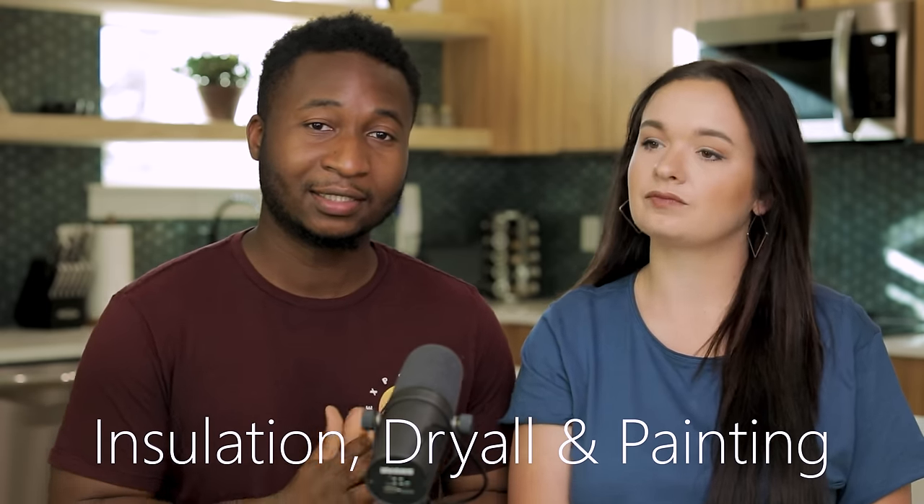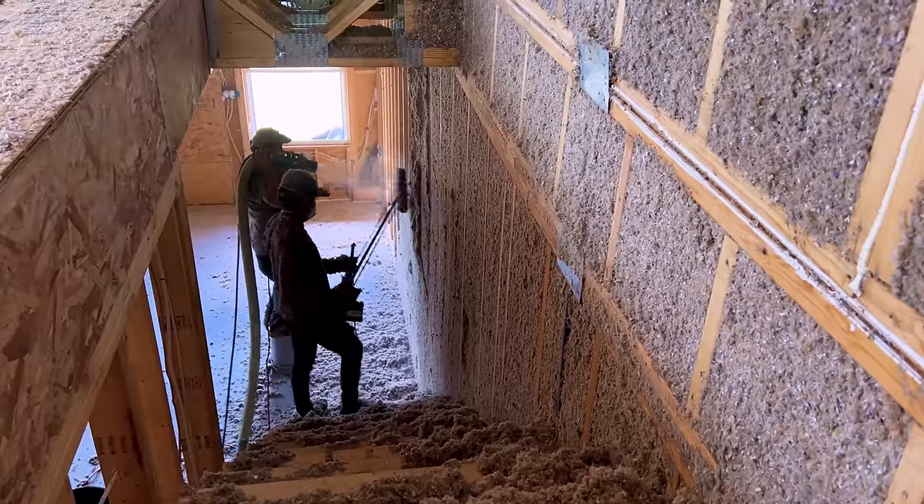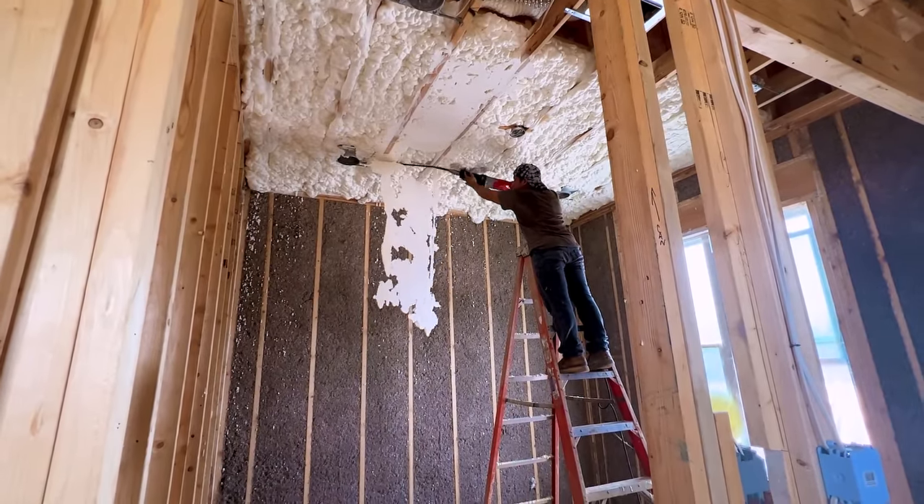The next section is insulation, drywall, and painting. At this point it moves really fast. You'll get to choose what you want in your exterior walls and ceiling — there are a lot of choices when it comes to insulation and the price varies. Drywall and painting are pretty standard. In total for our build, we spent $15,005.30.